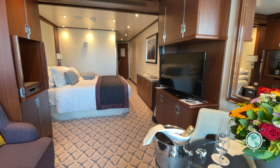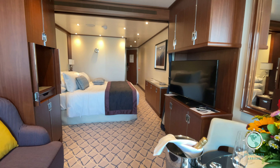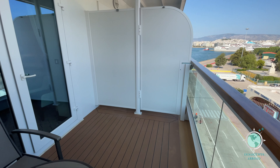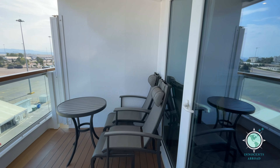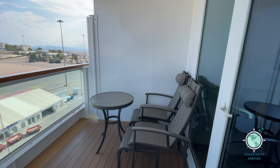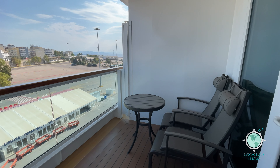This suite has 302 square feet of interior space and a very generous 83 square foot balcony. Seabourn guests are very well looked after, earning them a well-deserved, loyal brand following.